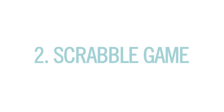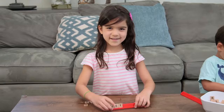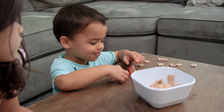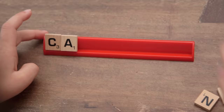Number two, the Scrabble game. This one is less about racking up points and more about how cool those little blocks are and putting them on the stand. It's very tactile, which the kids like. And I love that you can control the level of difficulty by how many and which letters you put in that pile to choose from. So for example, to start you might want to avoid both C and K.